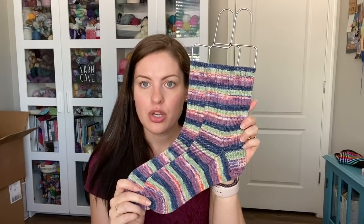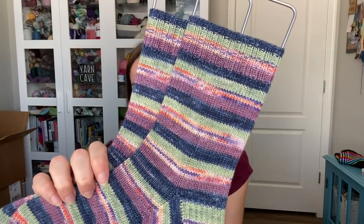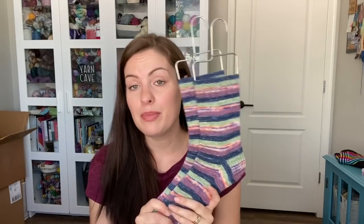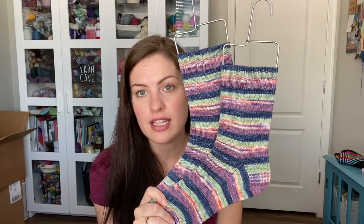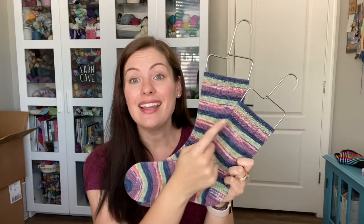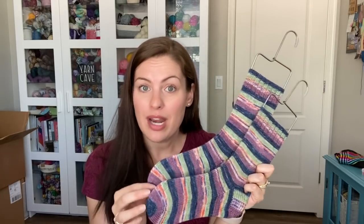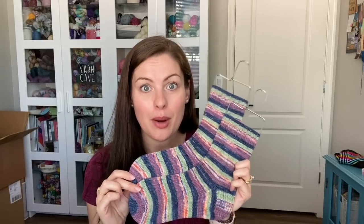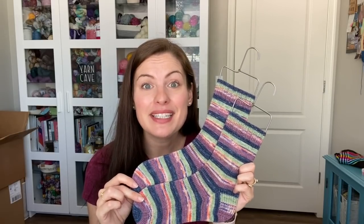I also finished my Desert Vista Dye Works socks while we were there — this is the Sonoran Sunset colorway, which was the exclusive 2019 colorway for the knit along if you completed all 12 months. Same specs: US 1 / 2.25mm needles, 64 stitches, 20 rounds for the cuff, slip stitch heel flap, rounded toe, done two at a time. Before we left I had the cuffs done for both socks. Then on our travel day to West Virginia, I knit all the way down the leg, the heel, the foot, and was ready to start the toe — I did this entire pair in one day, other than the toes. Completely done. So exciting.